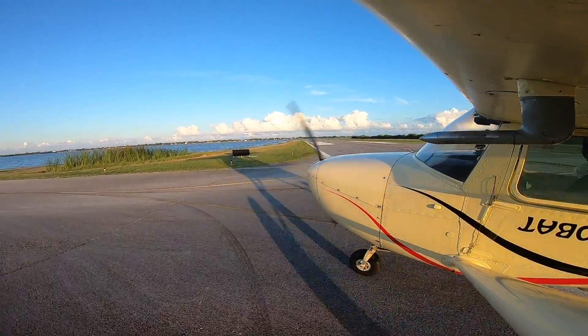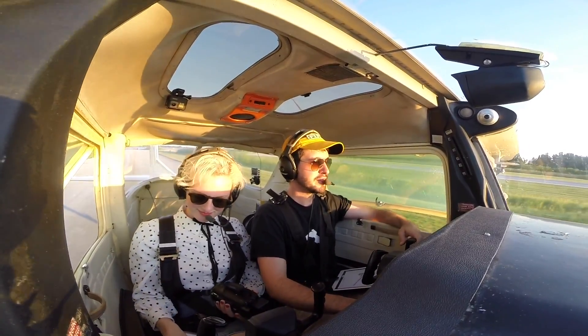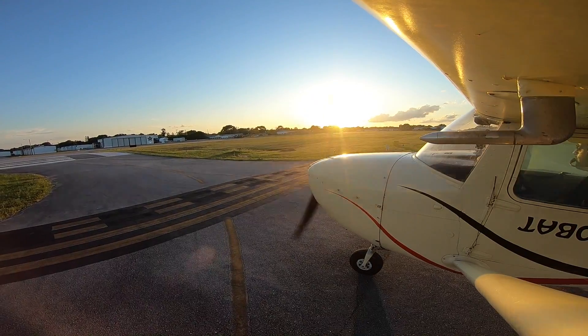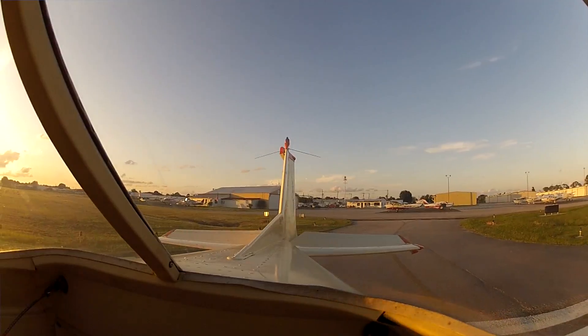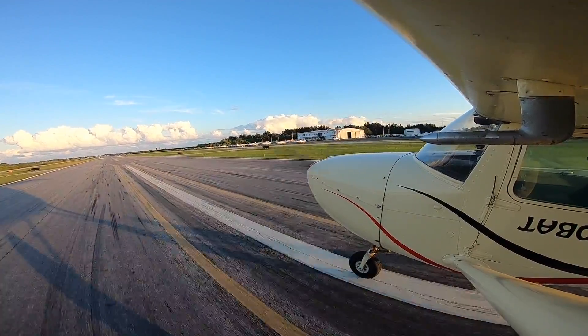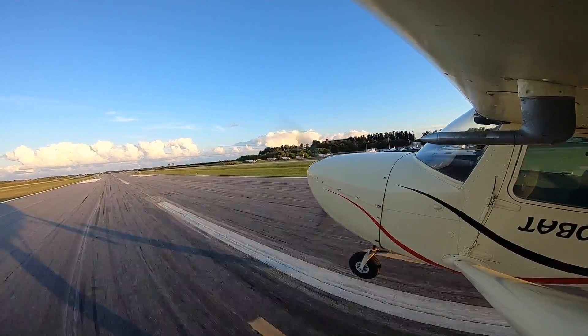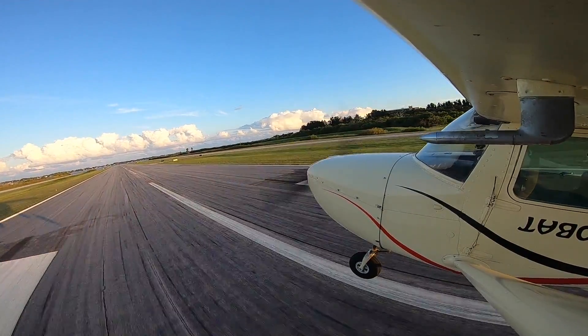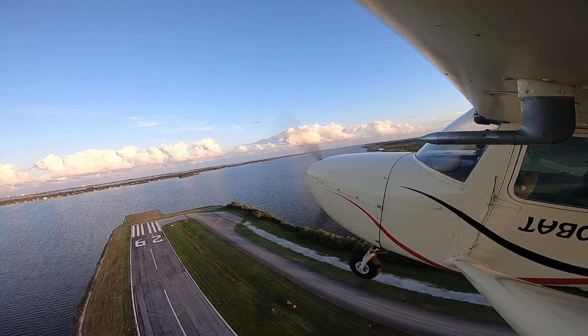There you see? Merritt Island traffic, Cessna 90 Papa Papa, clear of runway 11, Merritt Island. You like the little 150? Yep, it's nice and smooth. That's all you really need. Merritt Island traffic, Cessna 90 Papa Papa, departing runway 11, Merritt Island. I love this takeoff. Very pretty. Isn't that nice? Yeah, it's pretty.